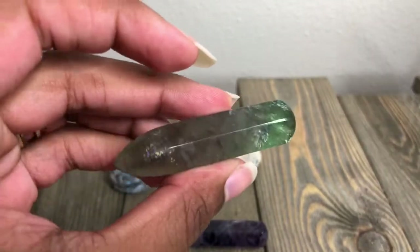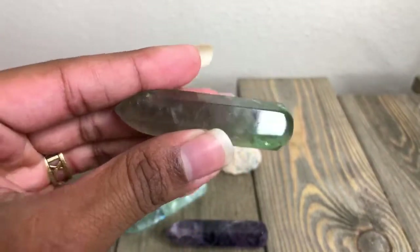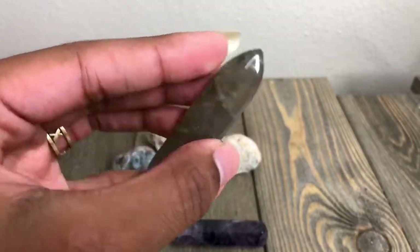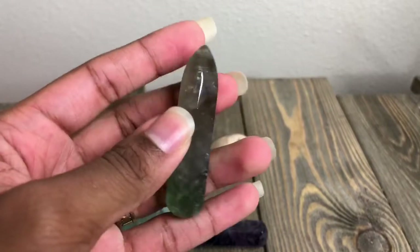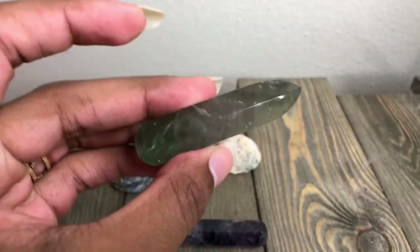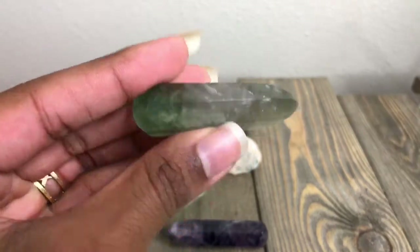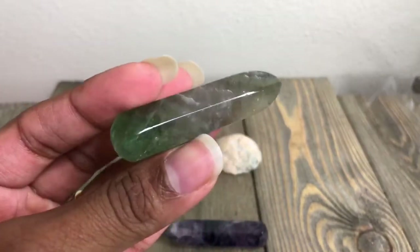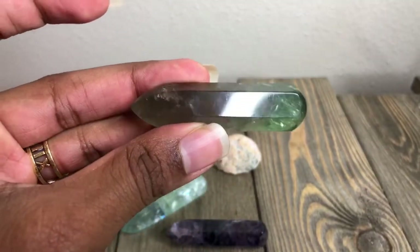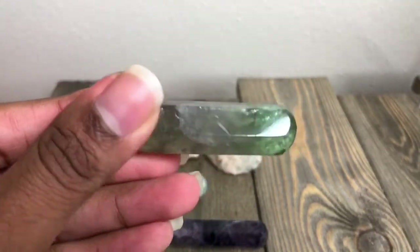I have not seen a fluorite this green, let alone in a massage tool. This also reminded me of something from the islands — maybe like Key West, or Jamaica. This would be my Jamaica stone. But so pretty. I absolutely love it.